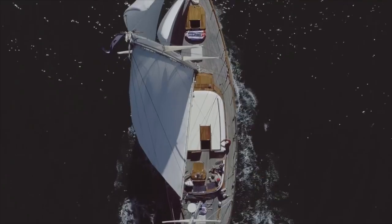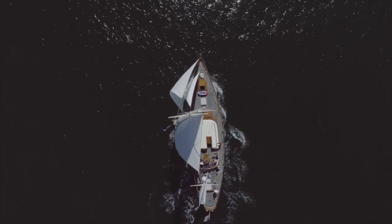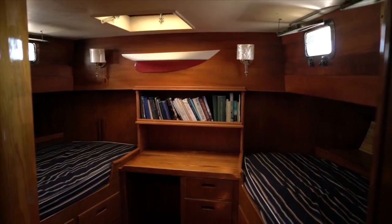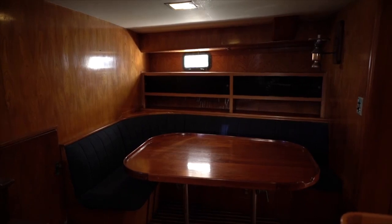I'm Bob Cadronell, co-owner of Tatouche, and I'm Molly Cadronell, co-owner with Bob of Tatouche. We've owned the boat for 27 years — we bought it from Peter Fonda — and we've been cruising mostly the Pacific, from Alaska to Mexico and the South Pacific. This boat was built for the Boeing family up in Seattle in the early 60s.